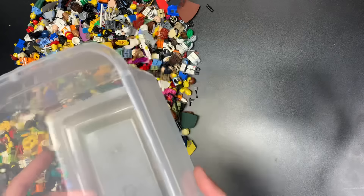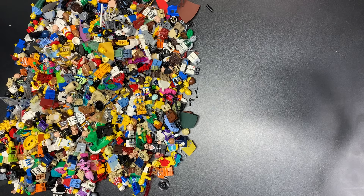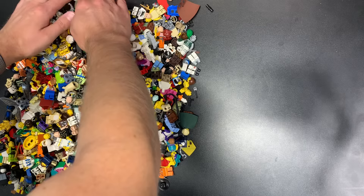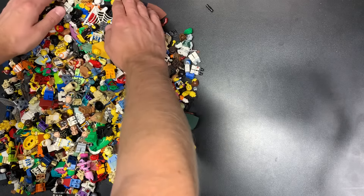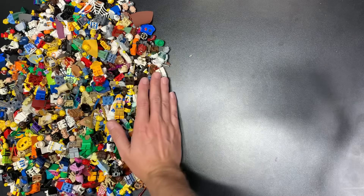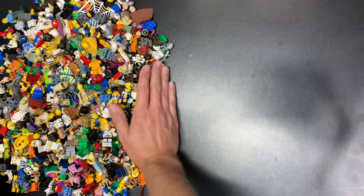All the links down below in the description for any of the stores. You can always join me on WhatNot as well — $15 off your first purchase, even if it's not with me. You can use $15 off your first purchase from any seller on WhatNot as long as you've never used the platform before. Just use the link down below and come say hi.